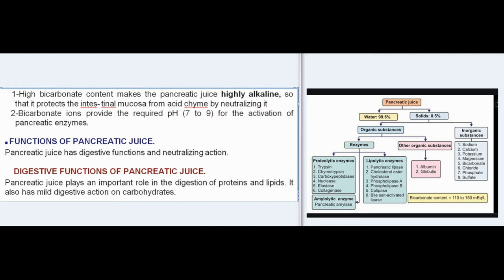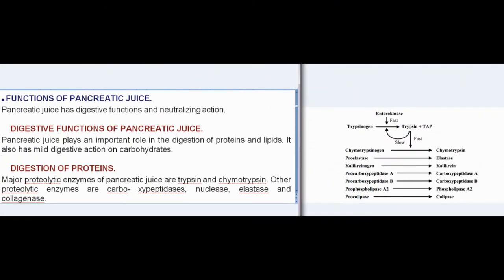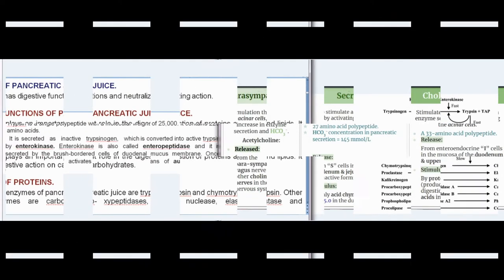Functions of pancreatic juice: pancreatic juice has digestive functions and neutralizing action. Pancreatic juice plays an important role in the digestion of proteins and lipids, and also has mild digestive action on carbohydrates. Major proteolytic enzymes of pancreatic juice are trypsin and chymotrypsin. Other proteolytic enzymes are carboxypeptidases, nuclease, elastase, and collagenase.